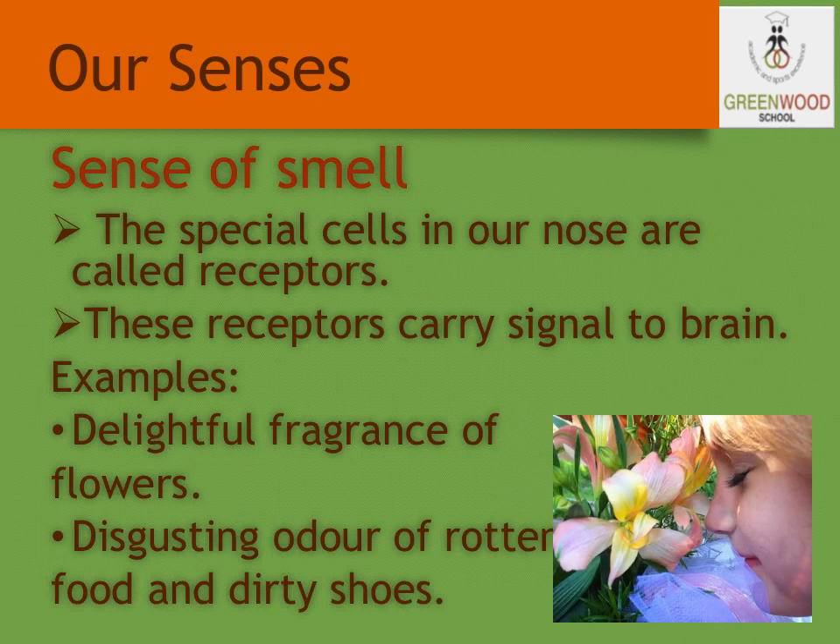How does the sense of smell work? As we studied, all the sense organs send a message to the brain and the brain in turn sends it to the body part. The sense of smell works through receptors — small cells in the nose — that carry the signal to the brain.